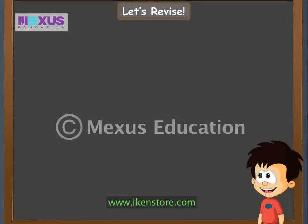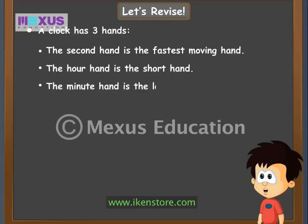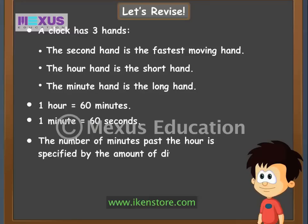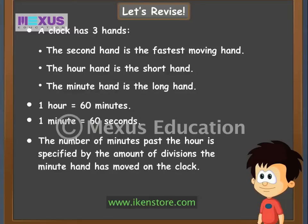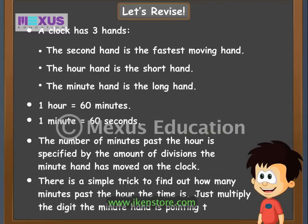Let me summarize all that I learnt about reading time. A clock has three hands. The second hand is the fastest moving hand. The hour hand is the short hand and the minute hand is the long hand. One hour is equal to sixty minutes, and one minute is equal to sixty seconds. While reading time, look at the hour and minute hands. There's a simple trick: just multiply the digit the minute hand is pointing to by five to find the minutes past the hour.